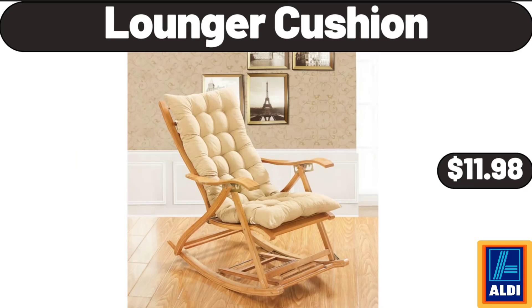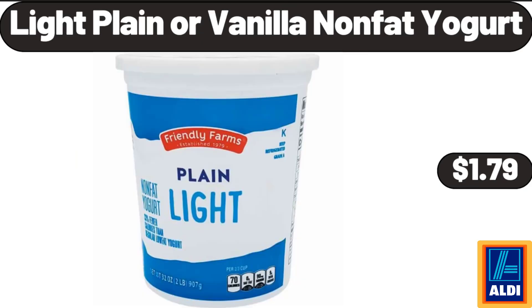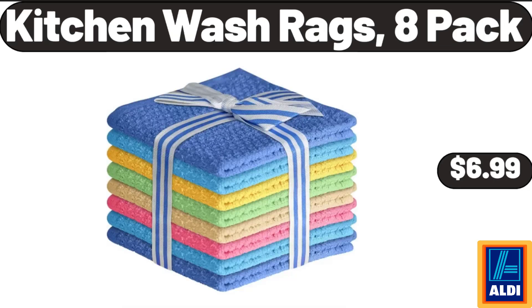Lounger Cushion, $11.98. Light Plain or Vanilla Non-Fat Yogurt, $1.79. Kitchen Wash Rags, 8 Pack, $6.99.